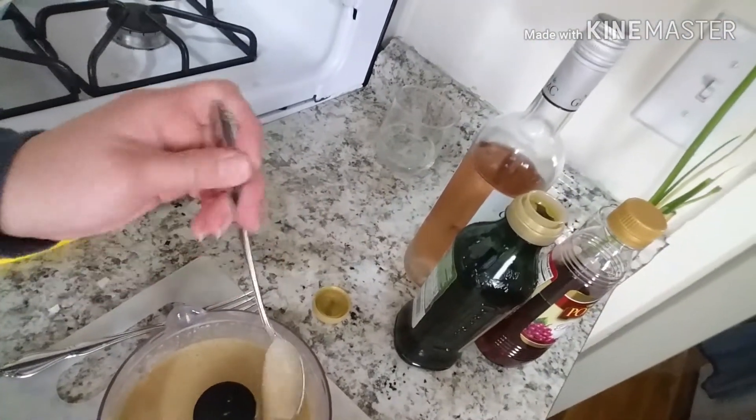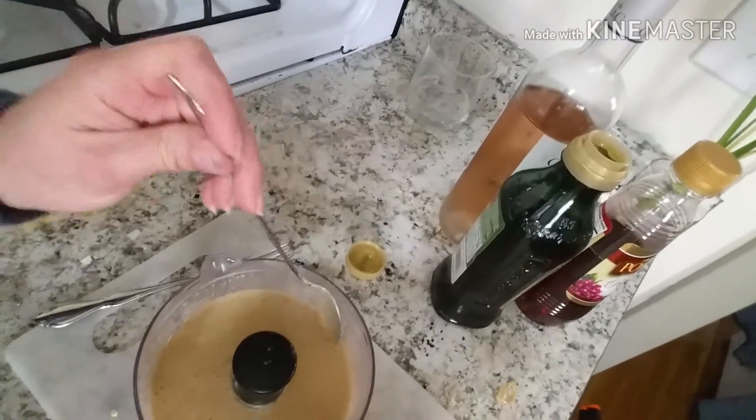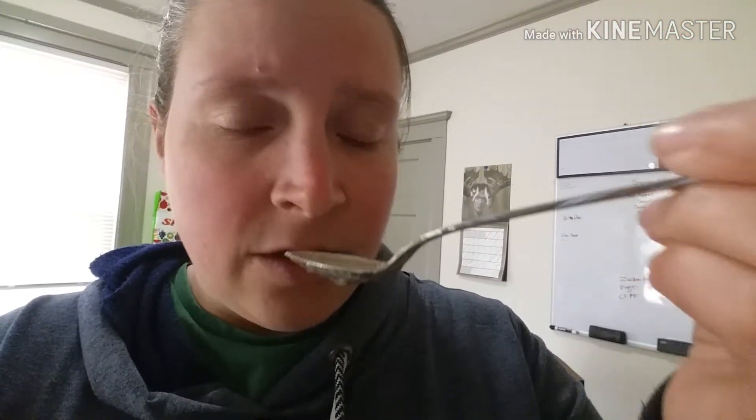It's kind of gray and soupy in consistency — kind of reminds me of the tahini dressing. I'm going to give it a taste because I always try my sauces separately before putting them with the food item. It smells really nice — you get that punch from the garlic and the vinegar, and there's parmesan cheese in there too.